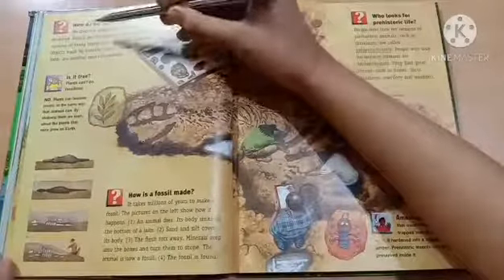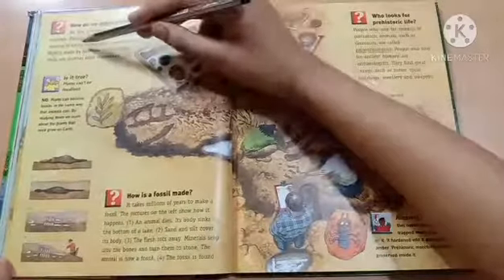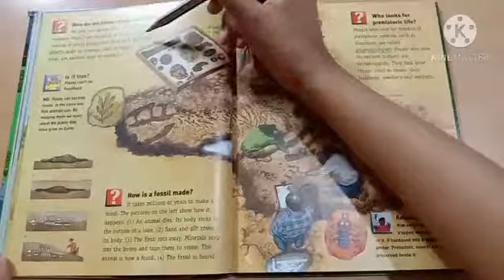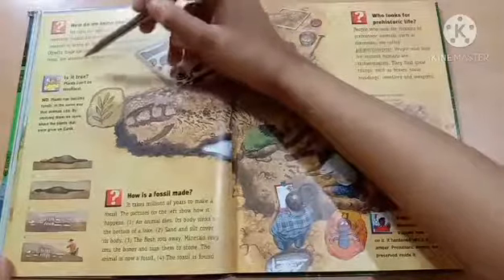How do we know about life in the past? We find out about life in the past by looking for evidence. Fossils are one kind of evidence — they are the remains of living things that have been preserved. Objects made by humans, such as stone tools, are another kind of evidence.